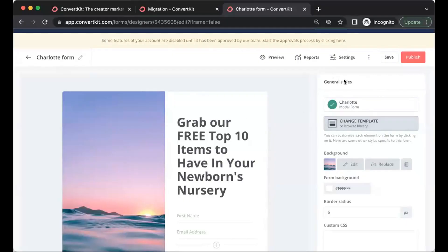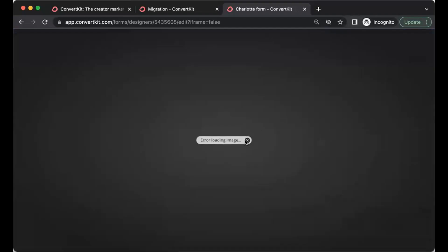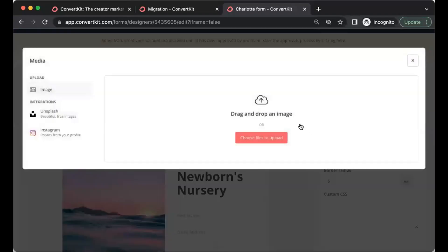To change the background picture, click on General Styles and scroll down to find Background, then click Replace to upload any image saved on your laptop. Make sure the image matches what you're providing — if you're offering newborn photography content, don't use a bride and groom image. If you're promoting wedding photography, don't use an unrelated image. Make sure the images match to attract the kind of clients you want to serve and grow your email list with.